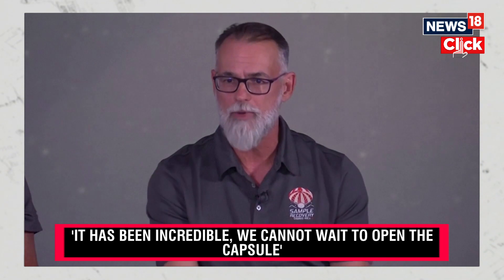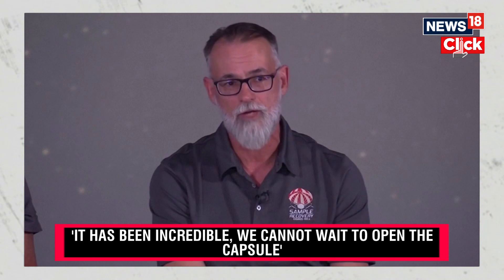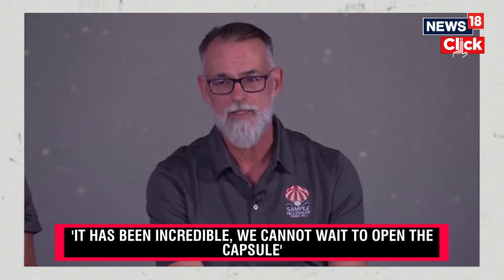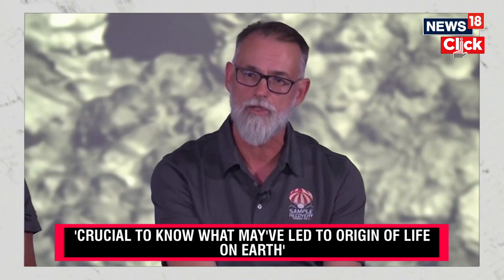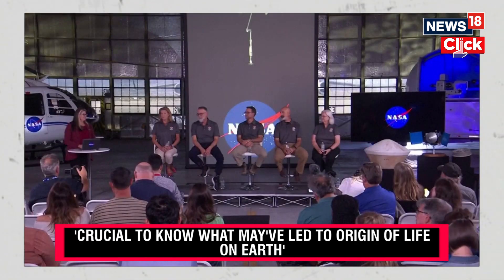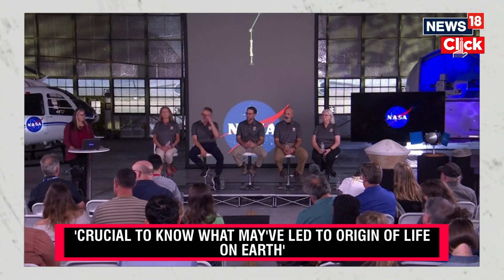In fact, we're more worried about Earth biology contaminating the sample. The key objective for me and one of the driving objectives of this program is to try to understand: did carbon-rich asteroids like Bennu deliver the compounds that may have led to the origin of life on our planet?